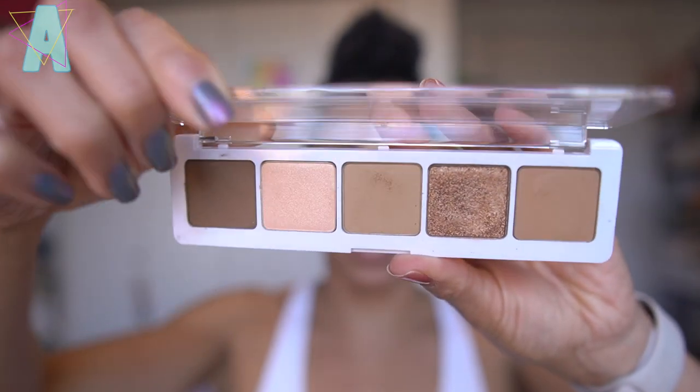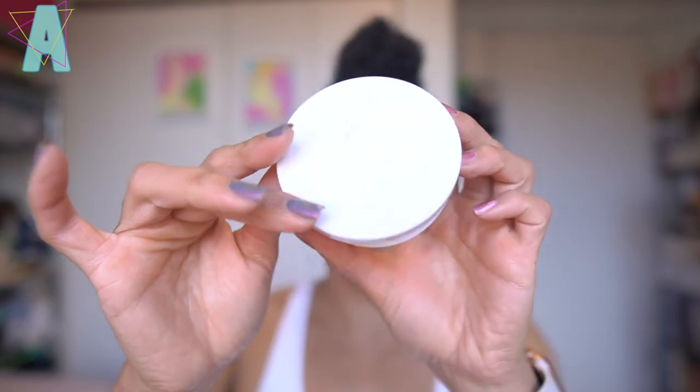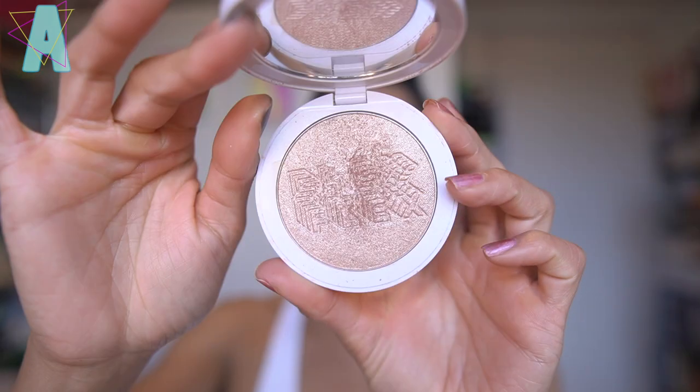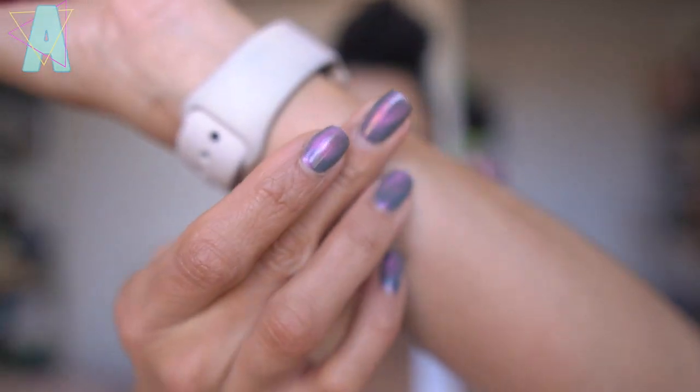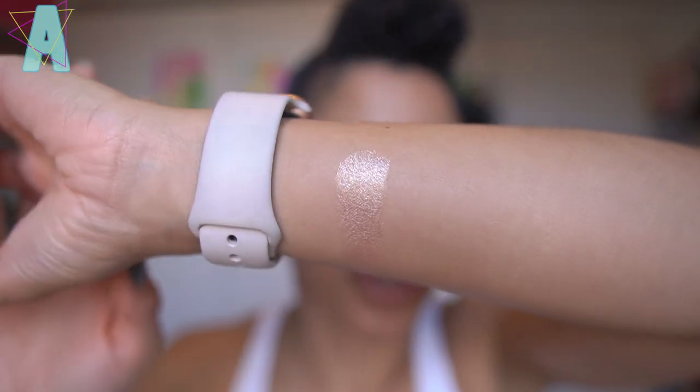Natasha Denona's Camel Palette — adore it. I need to use this more often. And on the highlighter, remember this because I totally forgot: the Milk Makeup Flex Highlighter in the shade Lit. It's like a pinky champagne. I applied it here on the cheekbones — beautifully shiny. It was because I was going through my drawers to find these bronzers and I bumped into the Flex Highlighter and was like, whoa.